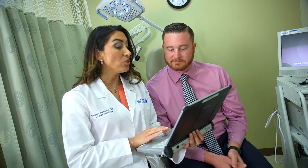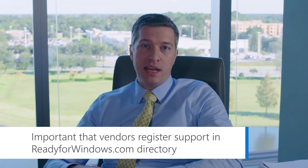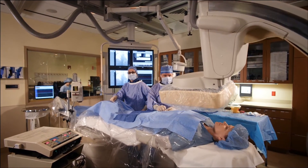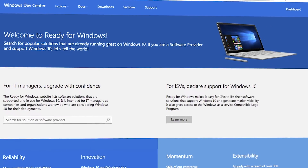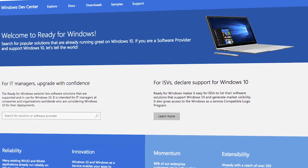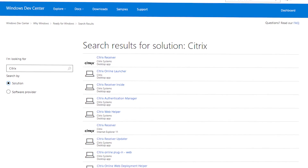It's extremely important that we encourage all of our software vendors to register support statements in readyforwindows.com so that way we can have the assurances we need to continue our accelerated upgrade to Microsoft Windows 10. We expect that Microsoft programs such as Ready for Windows will be a big benefit as we continue rolling out Windows 10. It's also extremely valuable for us to see in the Ready for Windows directory how widely adopted the app is on Windows 10.